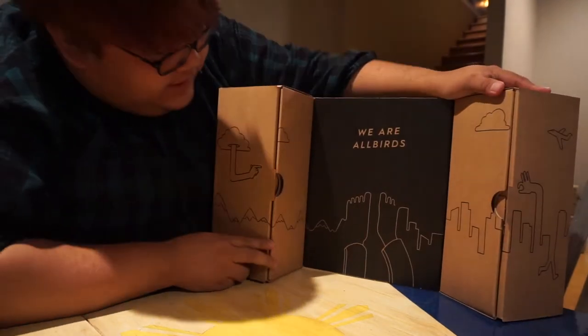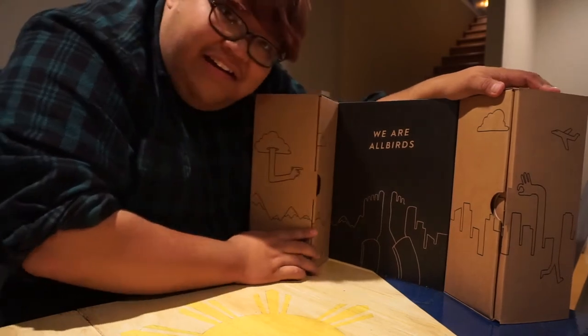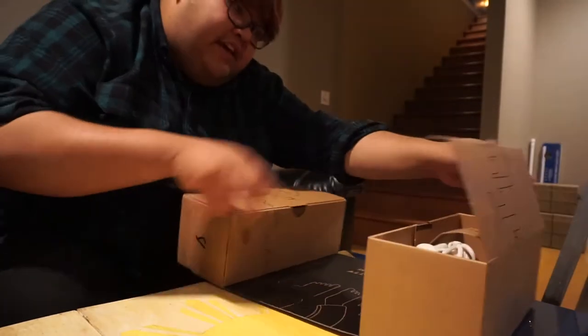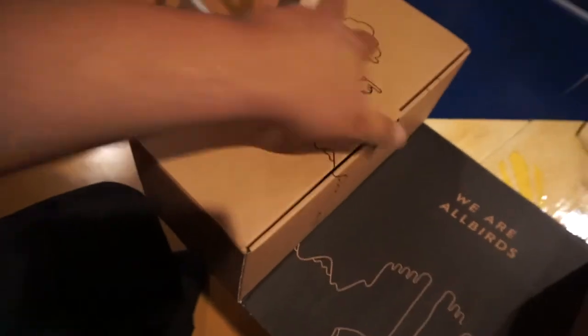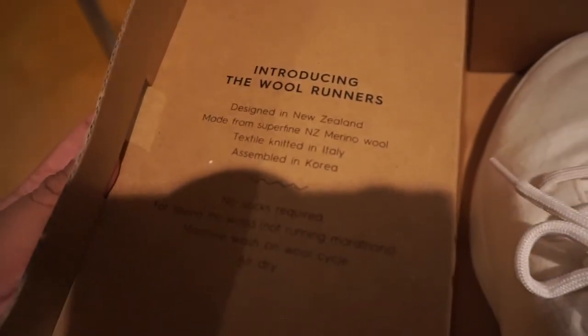Wow, what a cool box. We are Allbirds — speak for yourself, but I'm not a bird, I'm a man, a manly man. This feels like opening the box in Jumanji. Now these are each individual shoes, so let's open this left one first — introducing the Wool Runner.